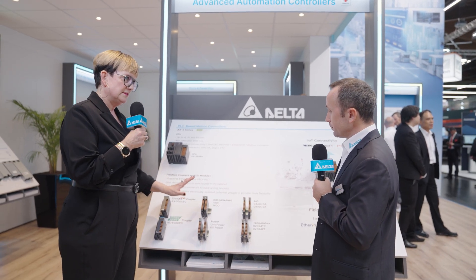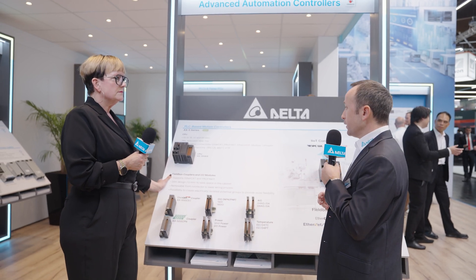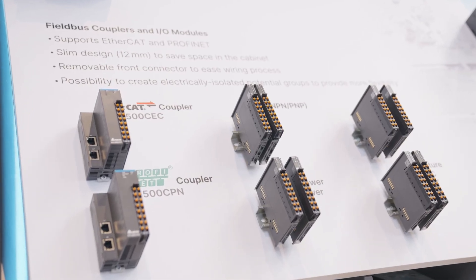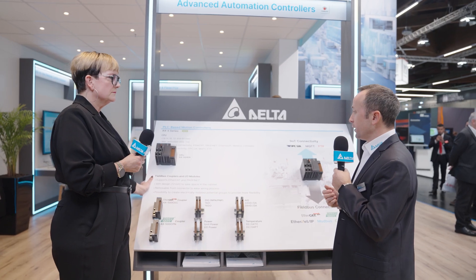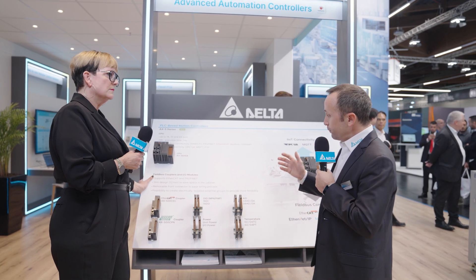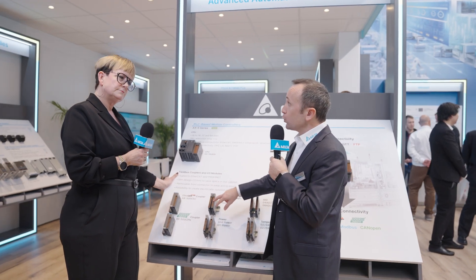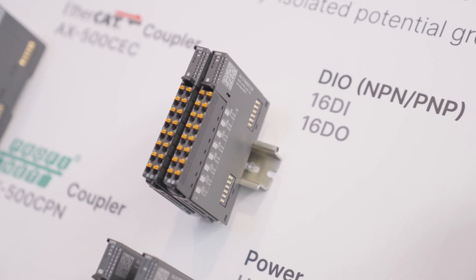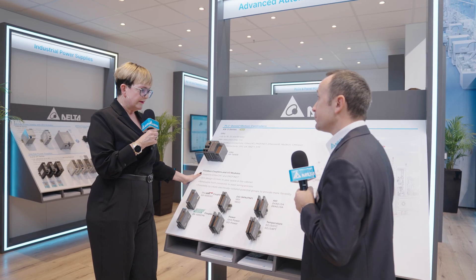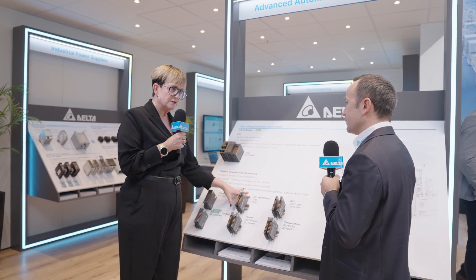And which applications would you typically find these in? Well, the AX5 series is so flexible that you can use it for many different applications in many different market segments, such as packaging, assembling, material handling or even robotics. In fact, particularly for the IO, the main characteristic is the width. With only 12 millimeters, customers can save up to 50% of space in the electrical cabinet. So a very general purpose product, but with a huge space savings advantage.